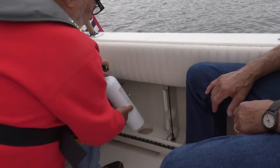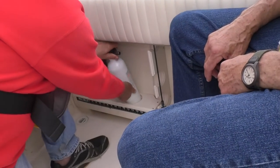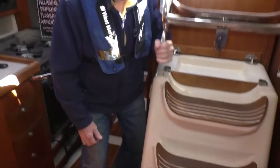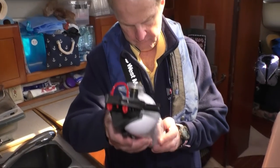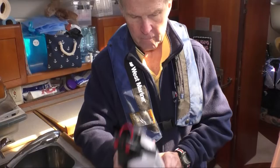With the new rule, the Coast Guard is making it easier and less costly for recreational boat owners to maintain the onboard fire protection equipment they need. Compliance can be managed in the way best suited for each individual boat owner.